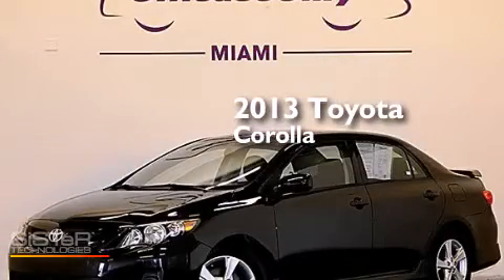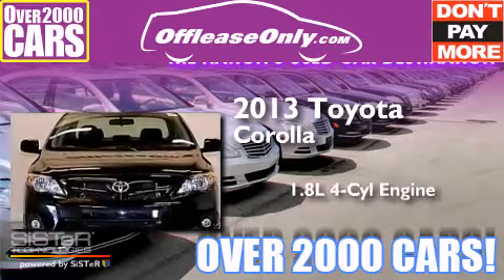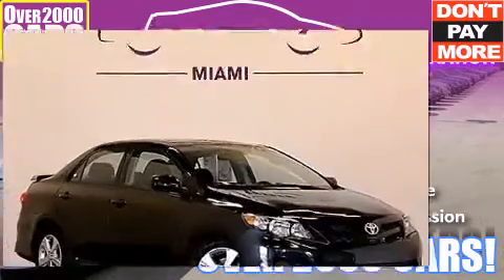This is a 2013 Toyota Corolla. It has a 1.8-liter four-cylinder engine and automatic transmission. Plus, having just come off lease, this Toyota is in like-new condition.